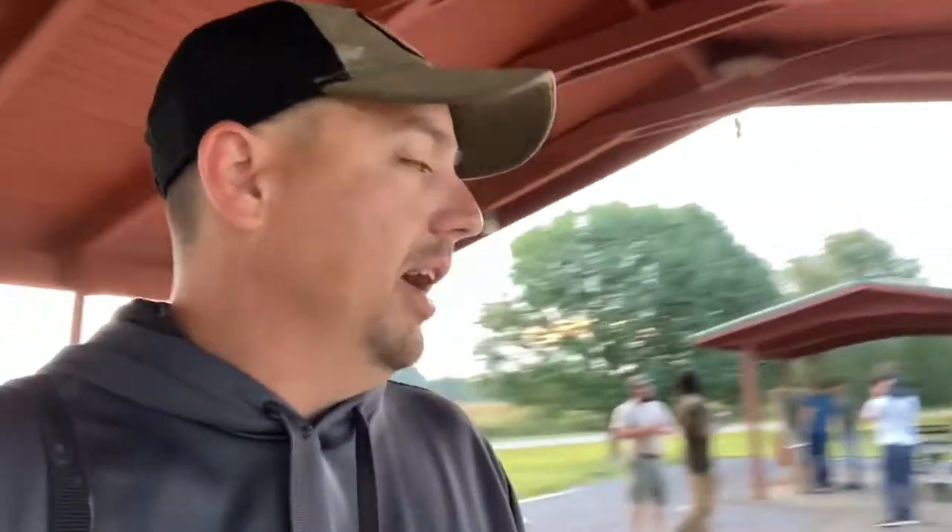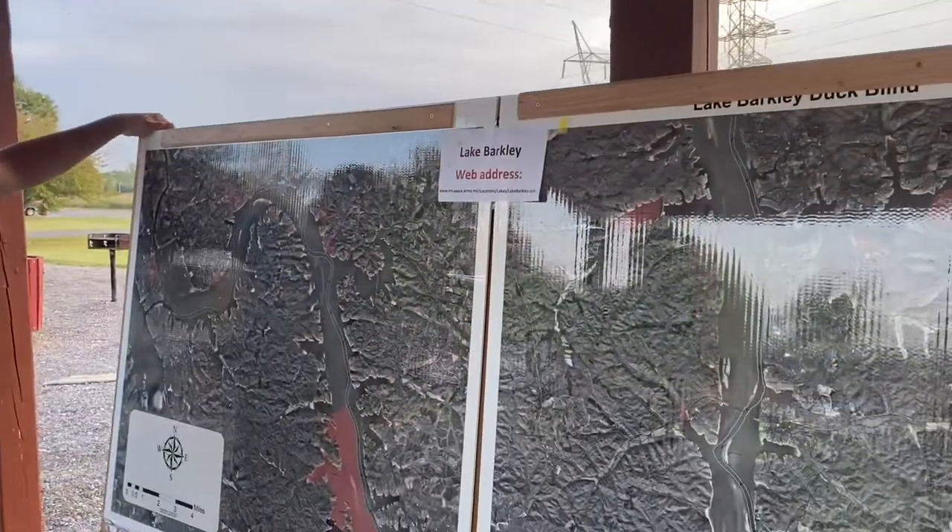We're over here at the dam. They've got a map, they have paperwork, they have the rangers over there setting everything up with the little spinny spin. There are 28 blinds this year. If you don't get drawn for those, put your pen somewhere else on the lake — it's public.